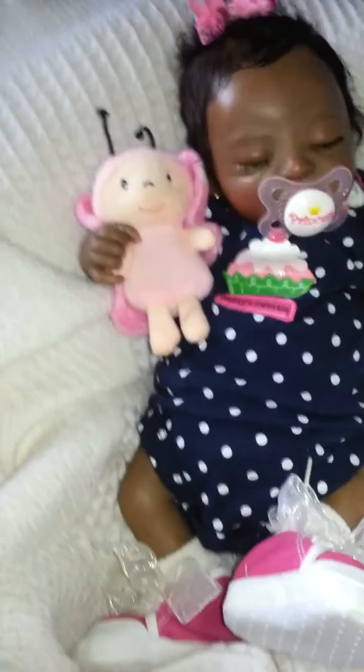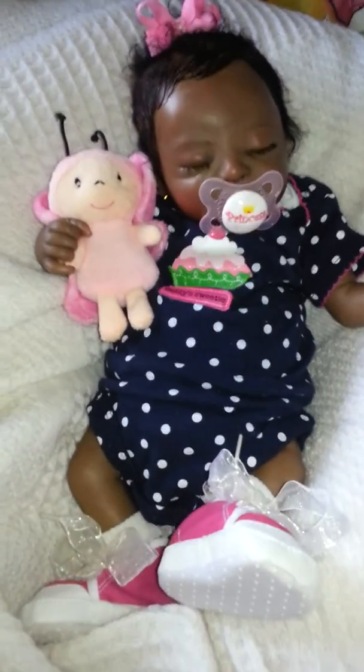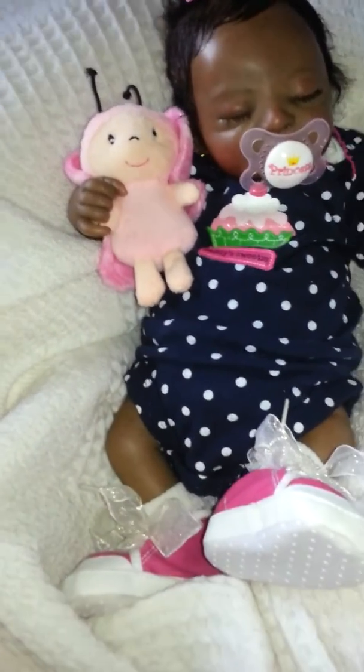Her name is Araya Rose as I stated earlier, and she has these cute little rosy cheeks. I think that's so perfect — I didn't even think of that when I adopted her.